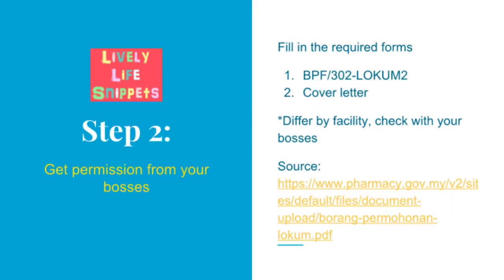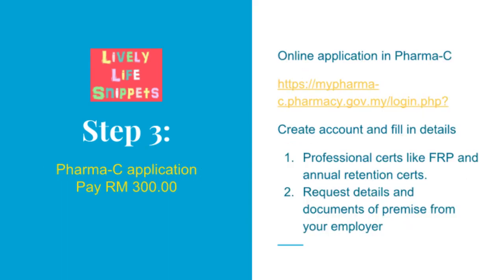The second step is getting permission from your full-time job bosses to work part-time. The required forms differ by facility, so kindly check with your bosses what forms need to be filled. The BPF 302LOKUM2 form can be downloaded from the source shown in the slide or in the video description. Please allocate some time to gather all the required signatures. After you receive approval from your big bosses in writing, you can proceed to the next step — pharmacy online application through the link shown in this slide.